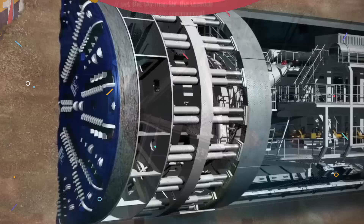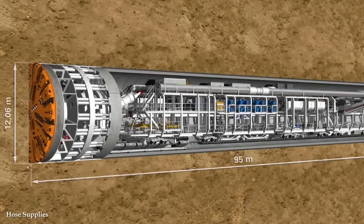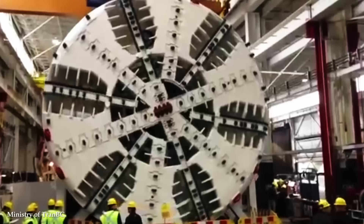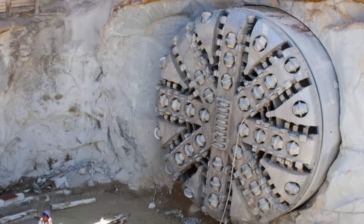Number 15: Tunnel Boring Machines, or TBMs. These colossal underground excavation marvels have revolutionized the construction industry, enabling the efficient and rapid creation of tunnels in a range of environments. TBMs are designed to bore through various types of ground, including soil, rock, and even mixed conditions. These machines consist of a rotating cutting wheel equipped with cutting tools or disc cutters that can slice through the toughest geological formations. The cutting head is surrounded by a cylindrical shield that provides stability and safety during excavation.